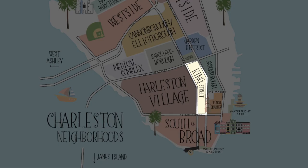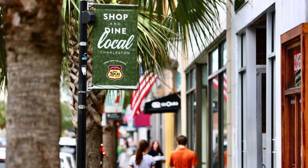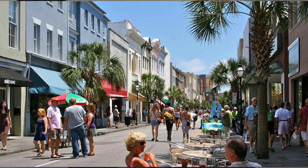Next we have the King Street Historic District. Running right along King Street from Calhoun to Market is the main shopping area on the peninsula. This district features high-end name brand boutiques like Kate Spade and Louis Vuitton, and also a great selection of local stores and restaurants. Be sure to head over for Second Sundays on King, where a stretch of road is closed off to vehicles and pedestrians are allowed to wander the streets, listening to live music while shopping and grabbing a bite to eat. The few residential homes in the district are going to be smaller, condo-style homes above the businesses.